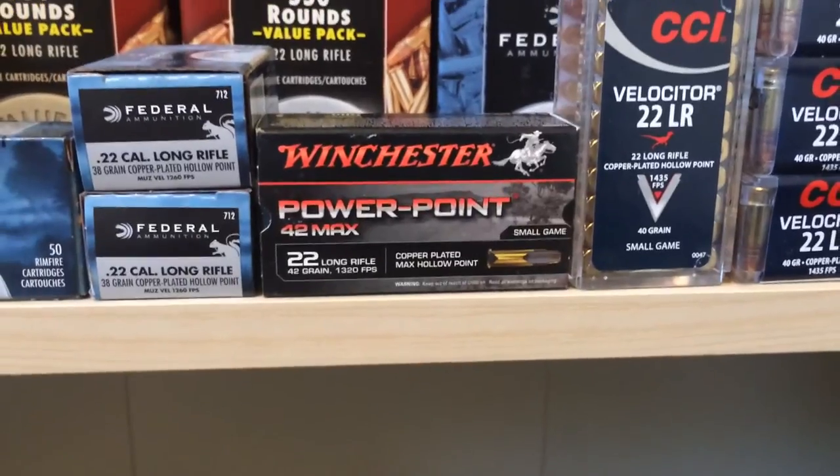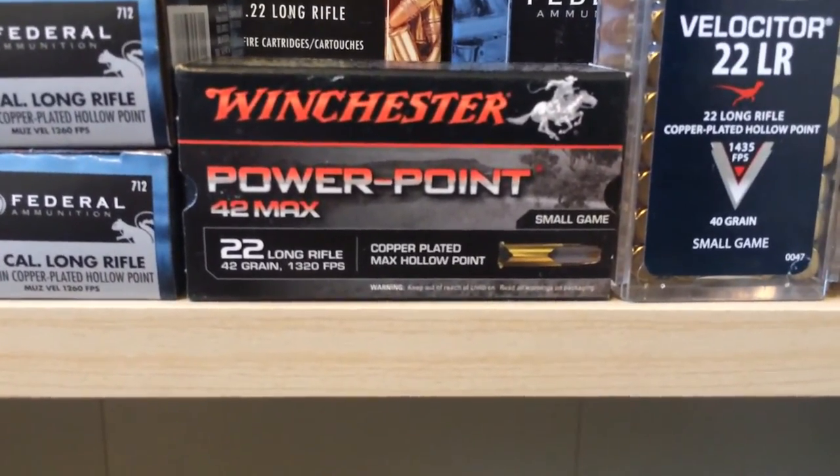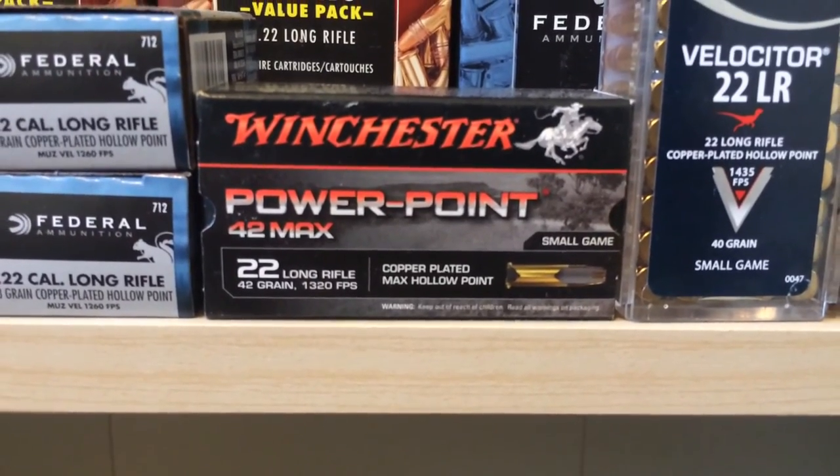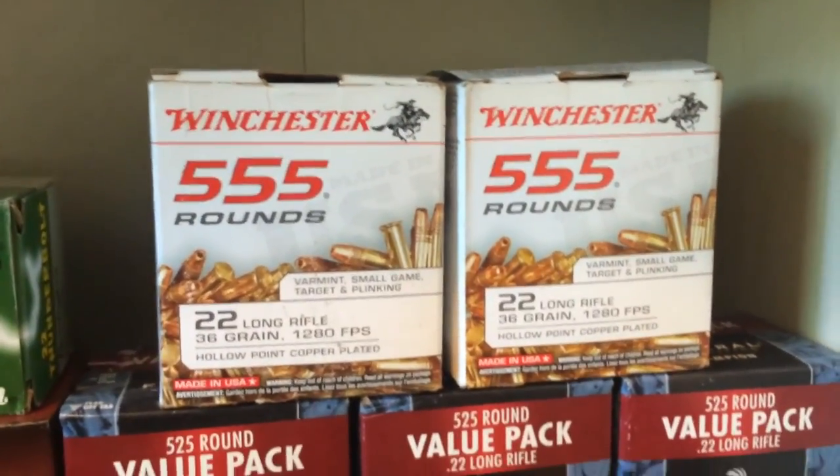Managed to leave out a couple boxes. There's some Winchester PowerPoint 42-grain going at 1,320 feet per second, and some Winchester 555s. That's it — catch you guys later.